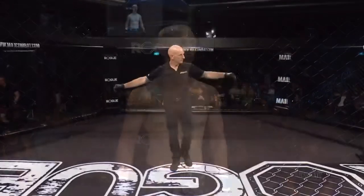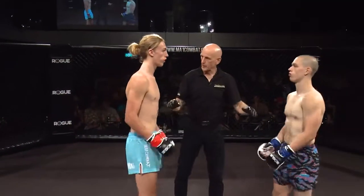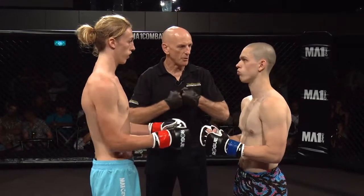Gentlemen, we've been through the rules. You need to protect yourselves at all times and obey my commands at all times. Let's have a good, clean fight. Touch gloves if you want. Back to your corner.